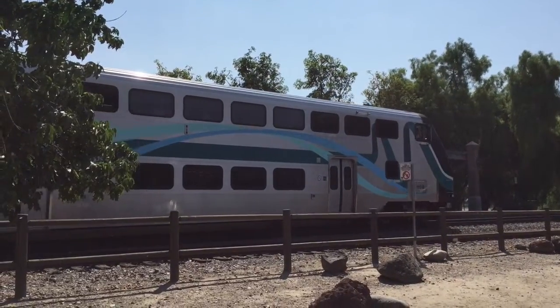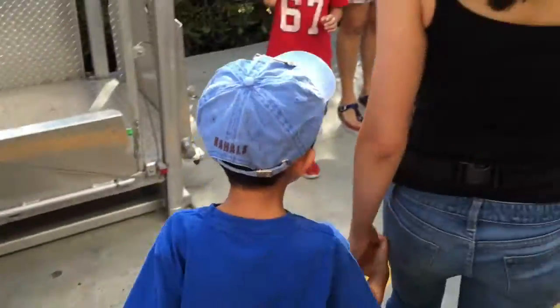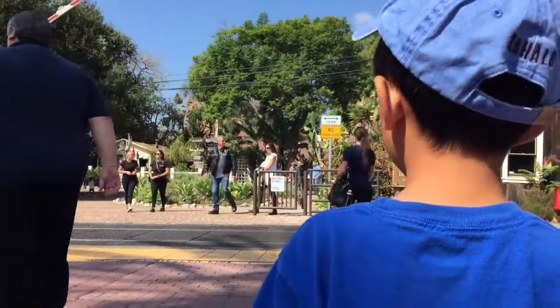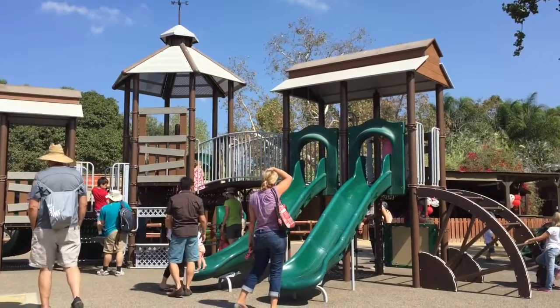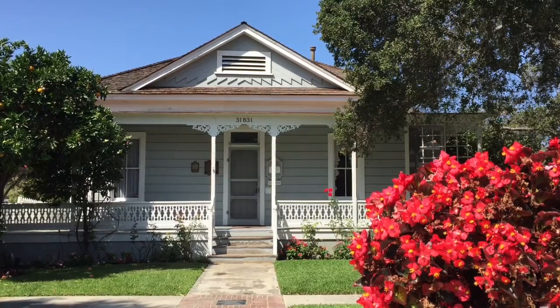We have arrived at San Juan Capistrano. We're walking to the Los Rios Historic District. Established in 1794, the district consists of 31 historical structures of various architectural styles that span two centuries.